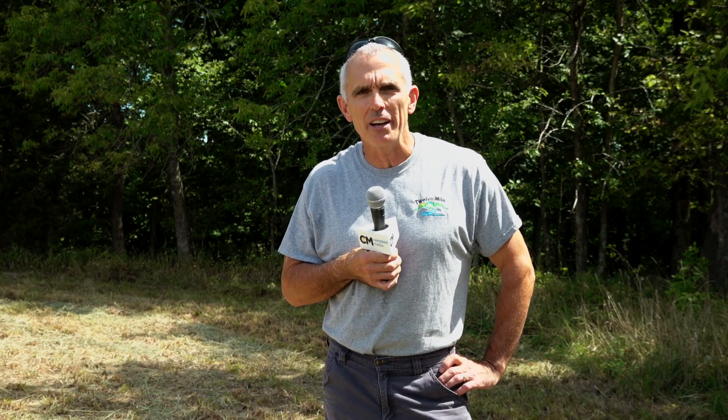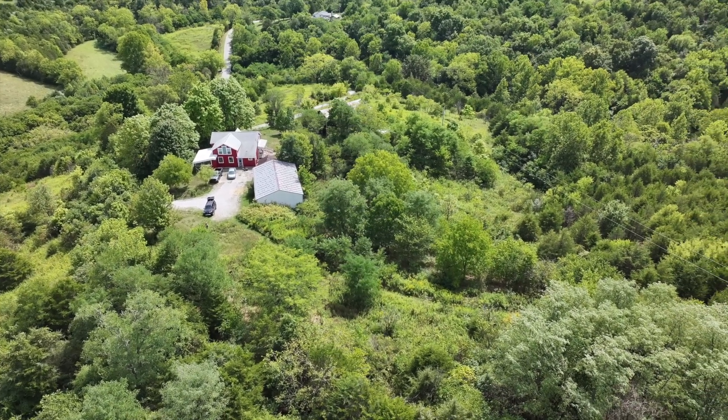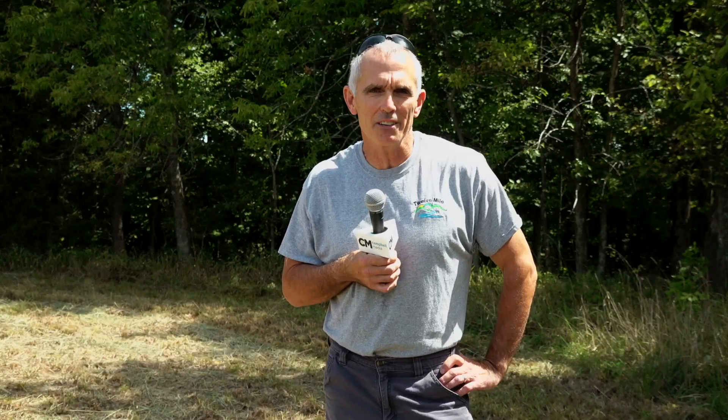When that house was completed, the neighboring farm came up for sale and it had an even older house on it. I was excited to do the same project again, so I remodeled that second house and now my father lives in it.